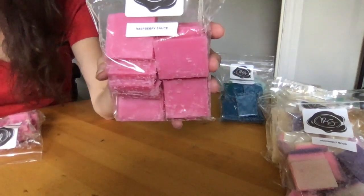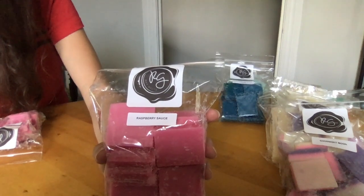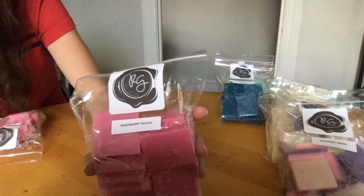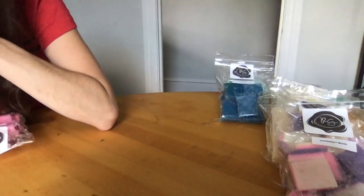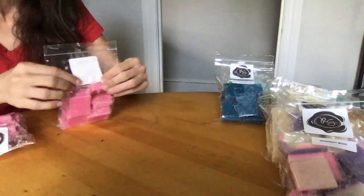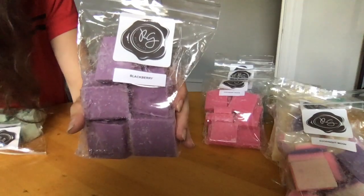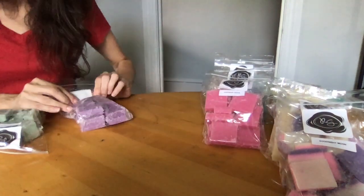Raspberry Sauce — I got this in a sampler and it is so delicious and authentic. It smells exactly like raspberry sauce that you would put over cheesecake. The scent notes are strong raspberry with hints of blackberry and vanilla — no floral note at all. It is absolutely raspberry sauce that you'd put over a dessert. I got two of these.